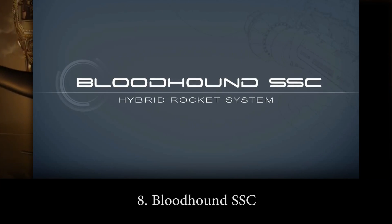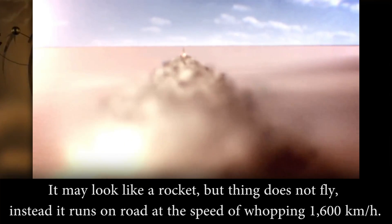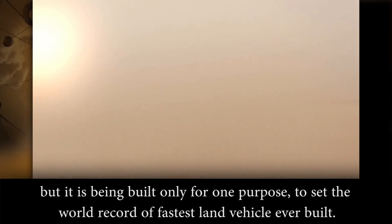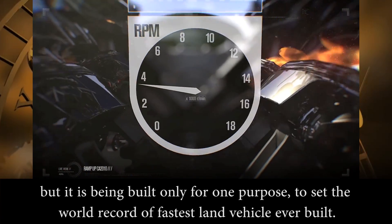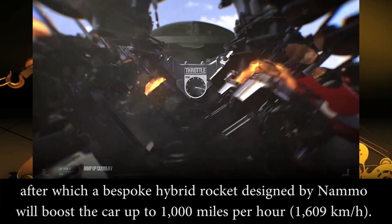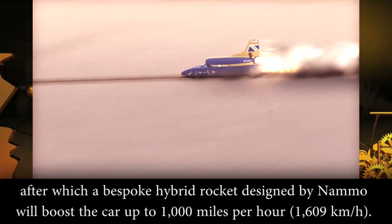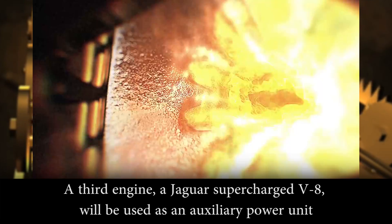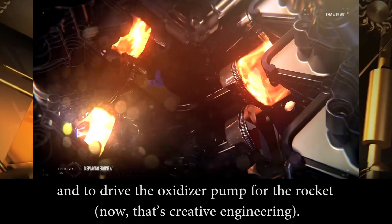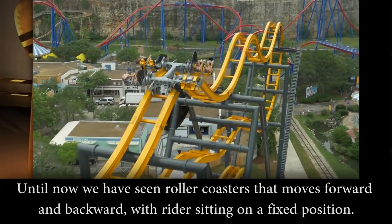Number 8: Bloodhound SSC. It may look like a rocket, but the thing does not fly — instead it runs on the road at a whopping 1,600 kilometers an hour. This British supersonic land vehicle is still under development, but it's being built for only one purpose: to set a world record for the fastest land vehicle ever built. A Eurojet EJ200 jet engine will take the car to 480 kilometers an hour, after which a bespoke hybrid rocket engine will boost the car up to 1,000 miles an hour. A third engine, a Jaguar Supercharged V8, will be used as an auxiliary power unit to drive the oxidizer pump for the rocket. Now that's creative engineering.